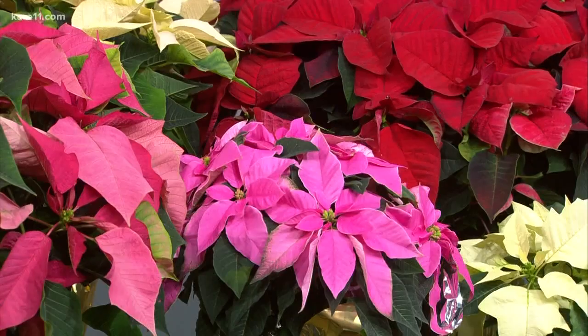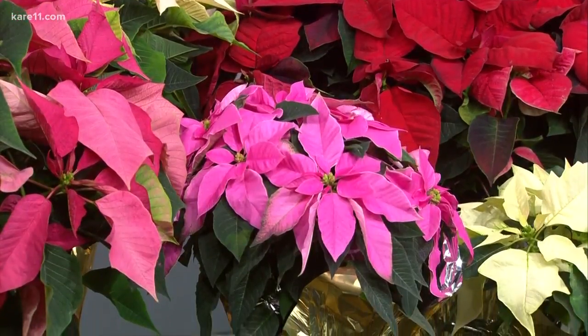Light is another consideration. Poinsettias thrive in bright, indirect light — at least six hours. A good way to gauge bright indirect light is that you could easily open a book or a magazine and read without having to flip on a lamp or anything like that.